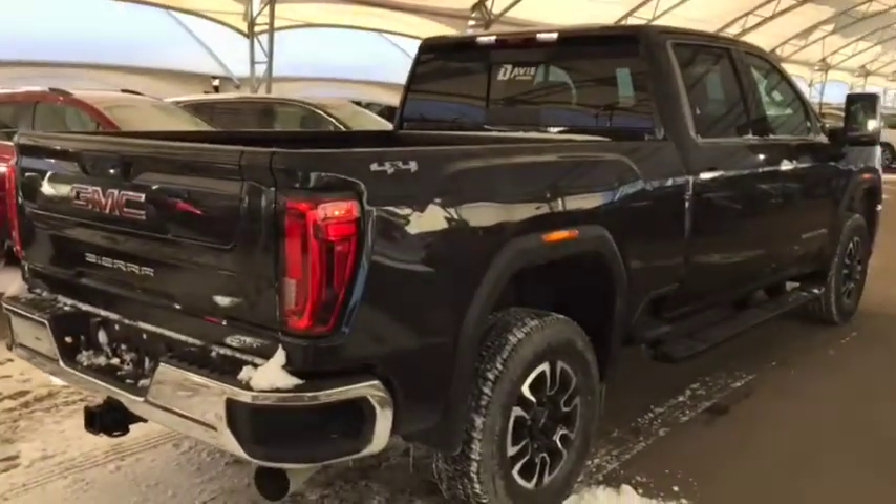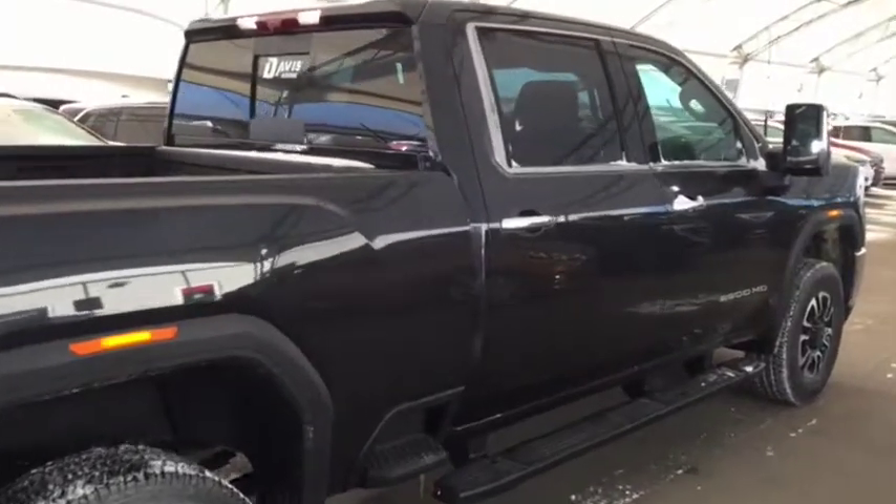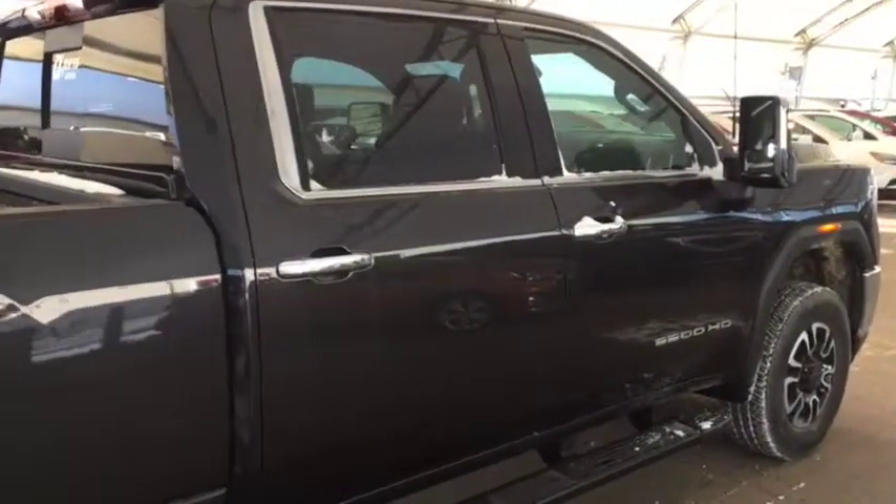So don't miss out on your brand new heavy-duty truck. Hurry in to Davis Chevrolet and book a test drive with one of our product specialists today.